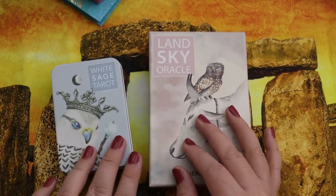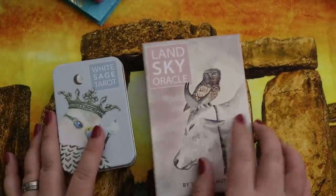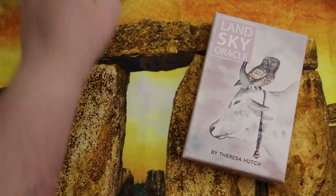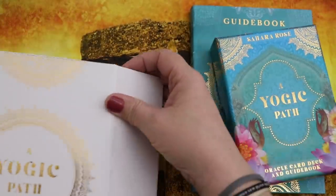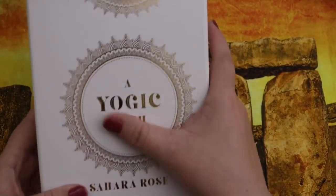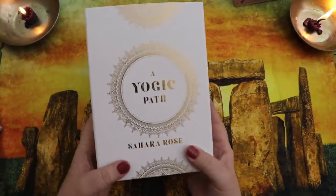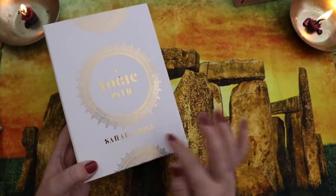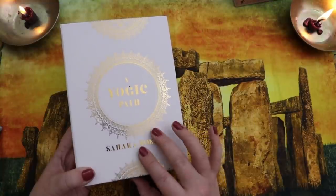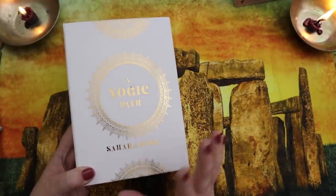I'm going to keep the Land Sky Oracle and declutter the Yogic Path Oracle and guidebook by Sahara Rose. It's a beautiful deck, but I don't think I'll reach for it now that I have the Land Sky Oracle. Any decluttered decks won't leave my collection immediately — they go into a holding place for a few months to make sure I'm really ready to let them go before they find new homes.